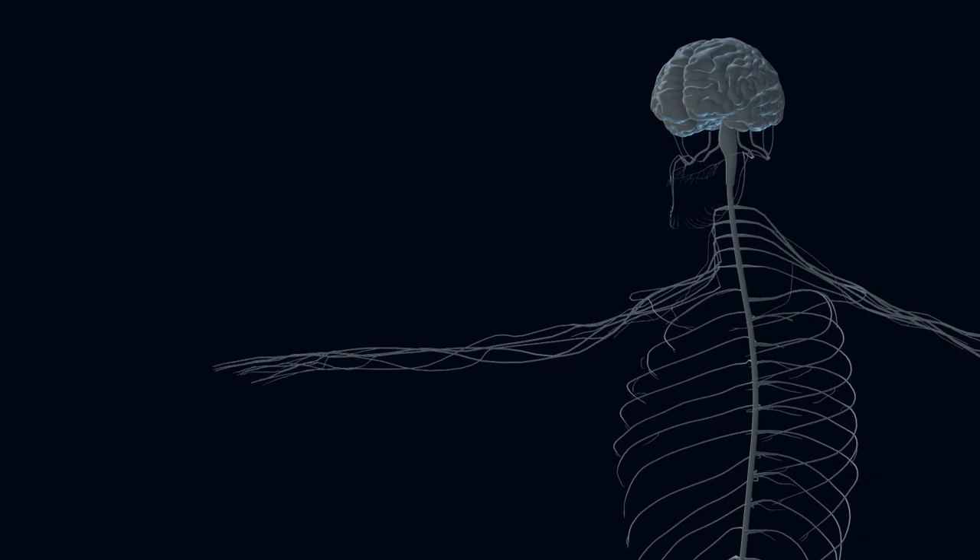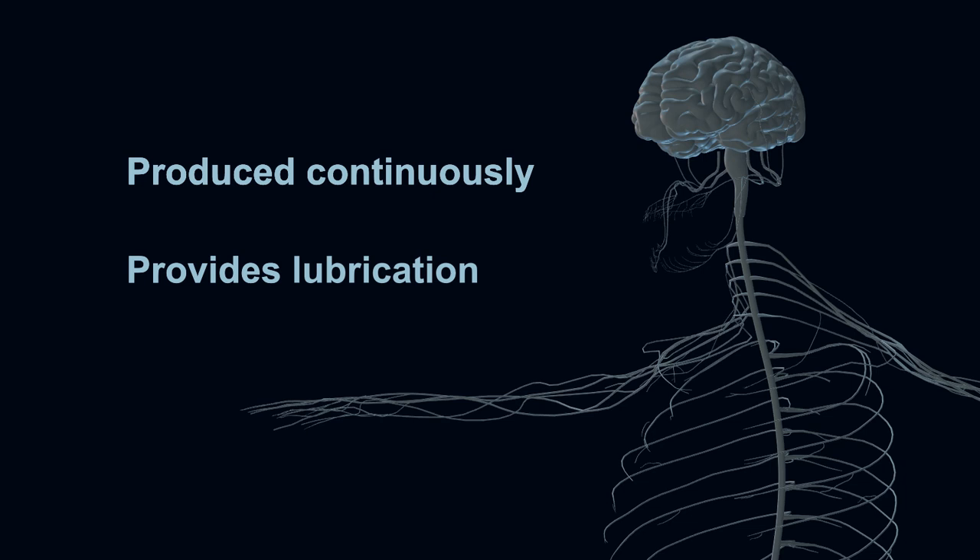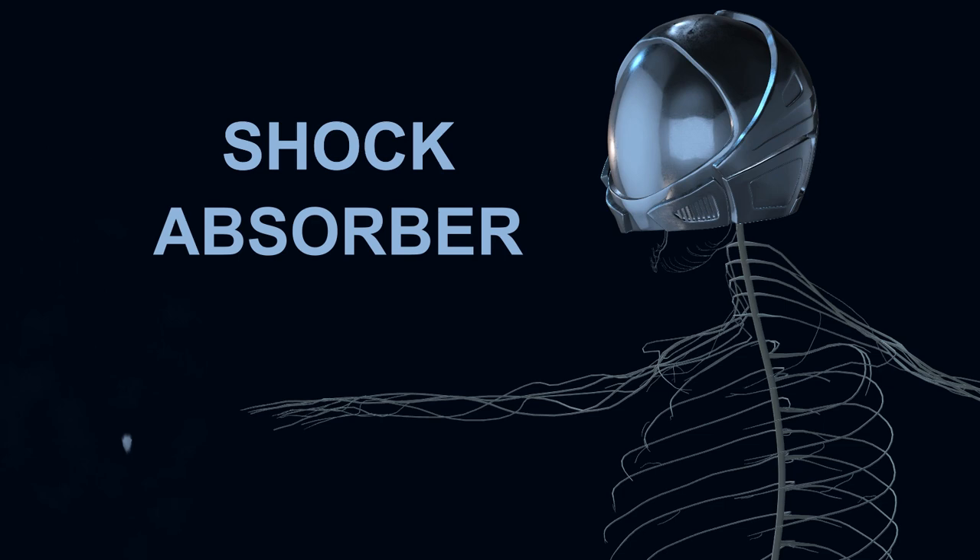Cerebrospinal fluid, or CSF for short, surrounds the central nervous system. Produced continuously, it provides lubrication for the brain and spinal cord. It can act as a shock absorber during blows to the head, protecting the brain.